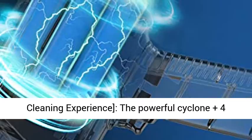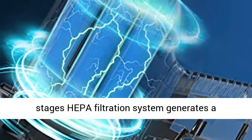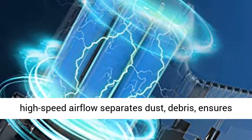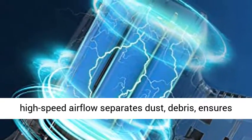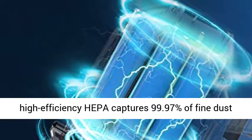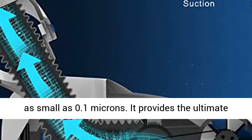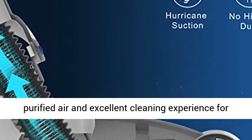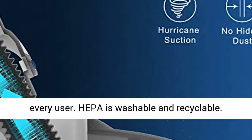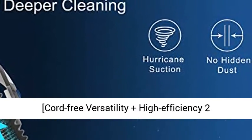Purified air plus excellent cleaning experience. The powerful cyclone plus 4-stage HEPA filtration system generates high-speed airflow, separates dust and debris, and ensures long-lasting strong suction. The high-efficiency HEPA captures 99.97% of fine dust as small as 0.1 microns, providing the ultimate purified air and excellent cleaning experience. HEPA is washable and recyclable.